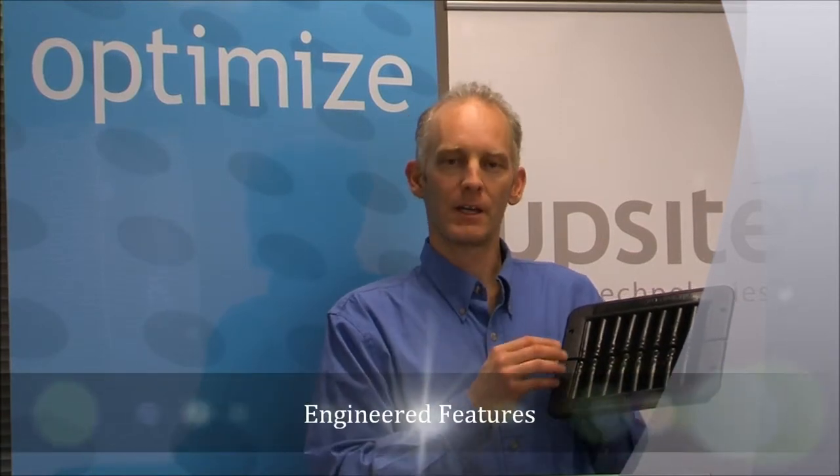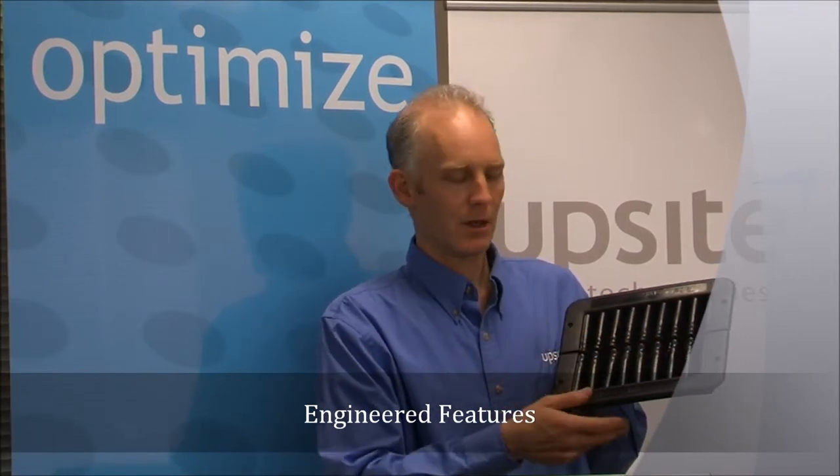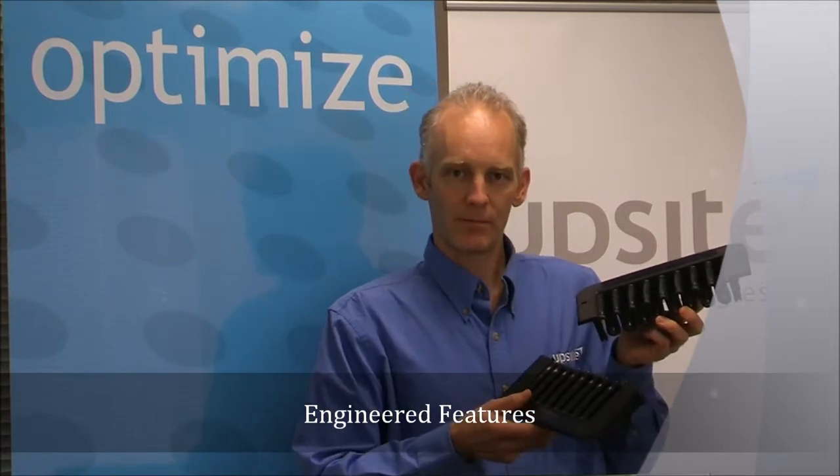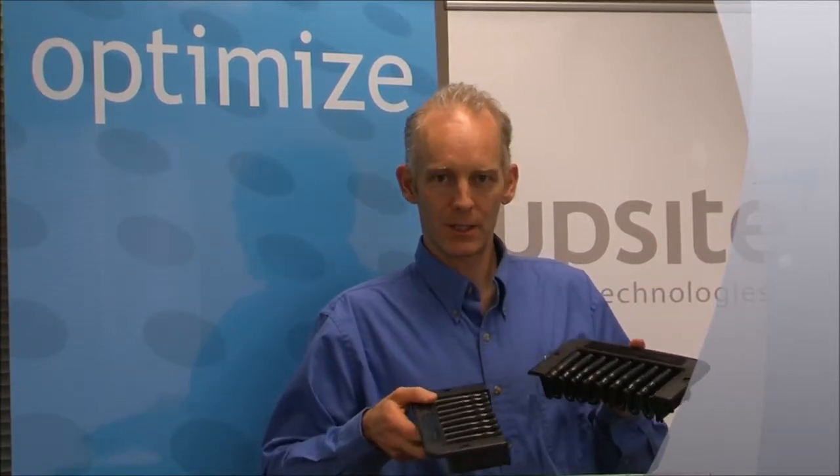I'll now talk to you about the features of the Kodak Wave and the engineering that's gone into this product. First, it's constructed with an ABS frame and a thermoplastic elastomer. It's split so that it can be installed around existing cabling.